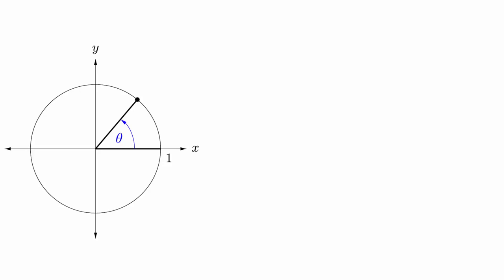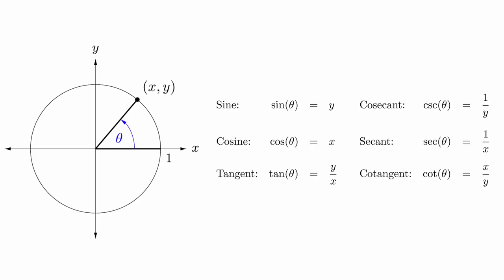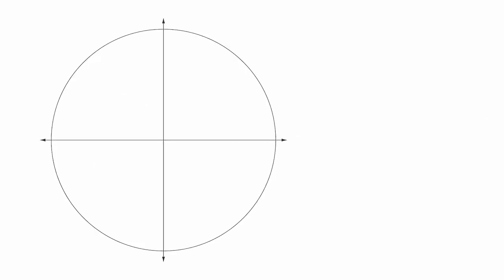Recall that the unit circle is one of the ways that we can compute the values of trigonometric functions. If we draw the unit circle and draw an angle in standard position, the coordinates of the point where the terminal side intersects the unit circle gives us the values of the functions according to this chart. On the unit circle, there are some important coordinates at certain angles that you must know. In a later video, we will derive the values of this using the Pythagorean theorem, but for now we will simply learn them heuristically. We begin with the angles built around increments of pi over 2, or 90 degrees.